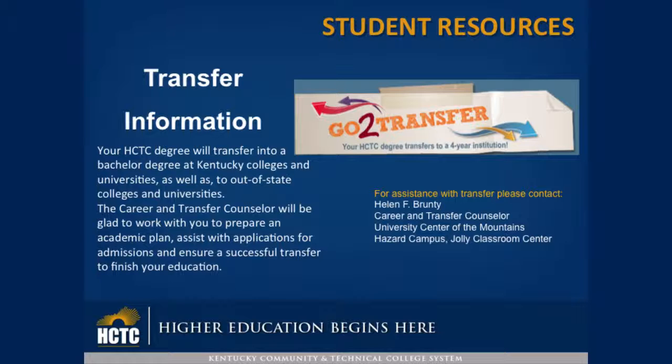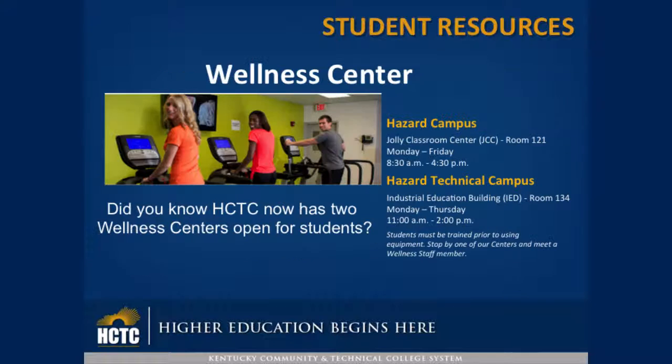Did you know HCTC now has two wellness centers for students? At the Hazard Campus, it's in the Jolly Classroom Center, Room 121, open Monday through Friday from 8:30 a.m. until 4:30. At the Hazard Technical Campus, it's located in the Industrial Education Building, Room 134, Monday through Thursday, 11 a.m. till 2.